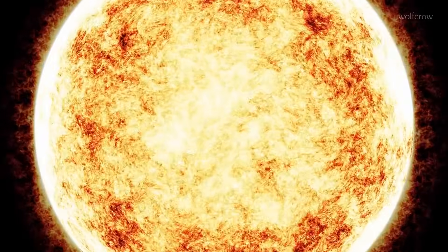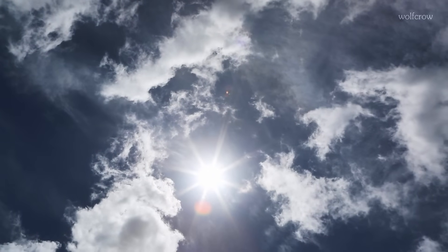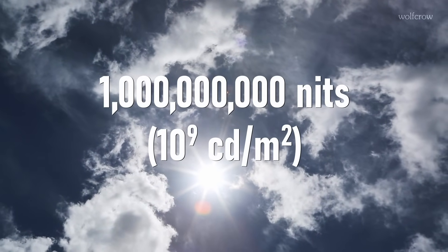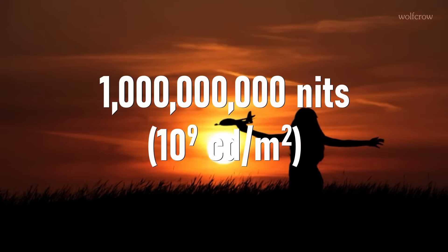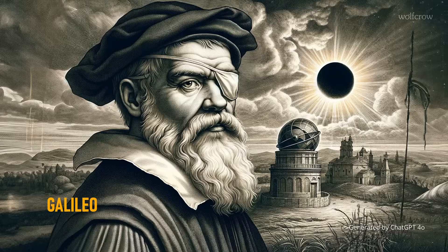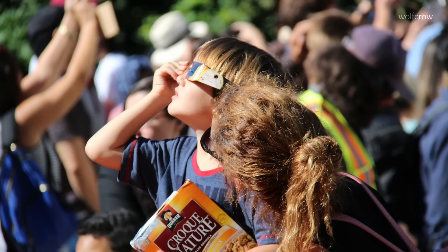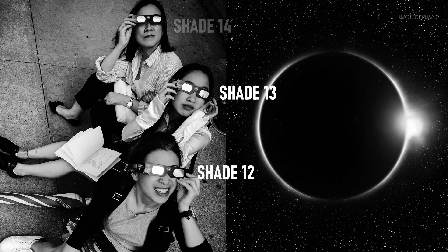They tell you you shouldn't look directly at the sun — you'll hurt your eyes, maybe even go blind. The brightness of the sun is estimated at a billion nits. Nits sounds like a cute name for tiny insects but is a technical word to measure luminance. NASA advises you to wear a shade of 12 or higher to look at a solar eclipse. Health professionals typically recommend shade 13 or 14, but the lowest possible shade you can get away with is shade 12.